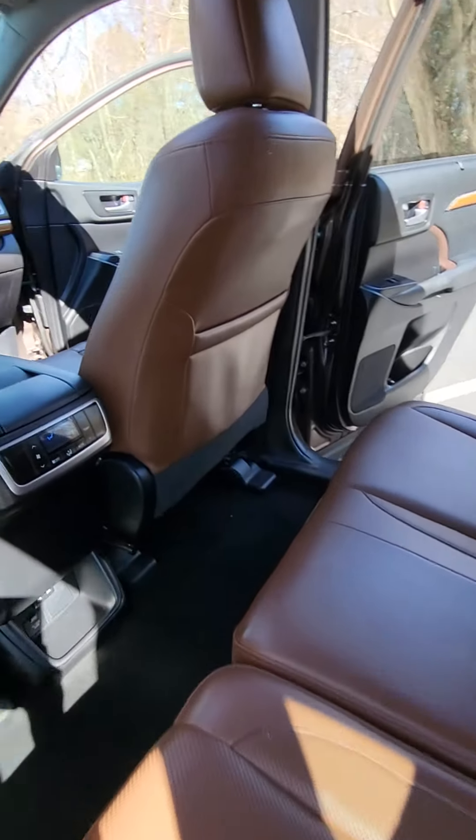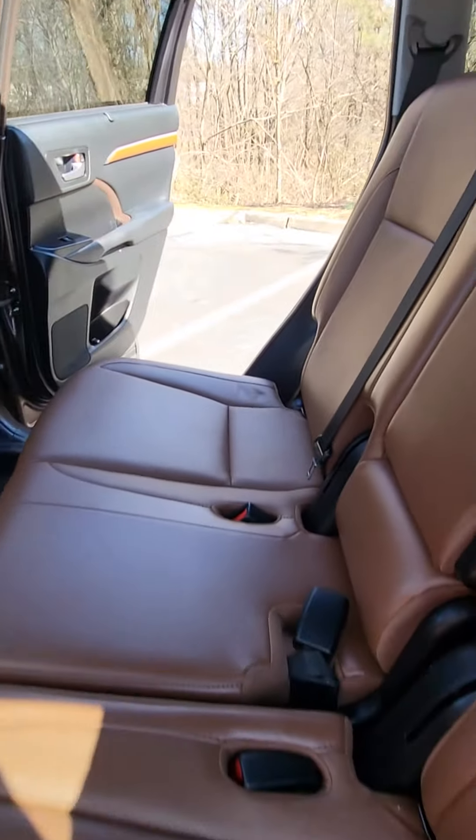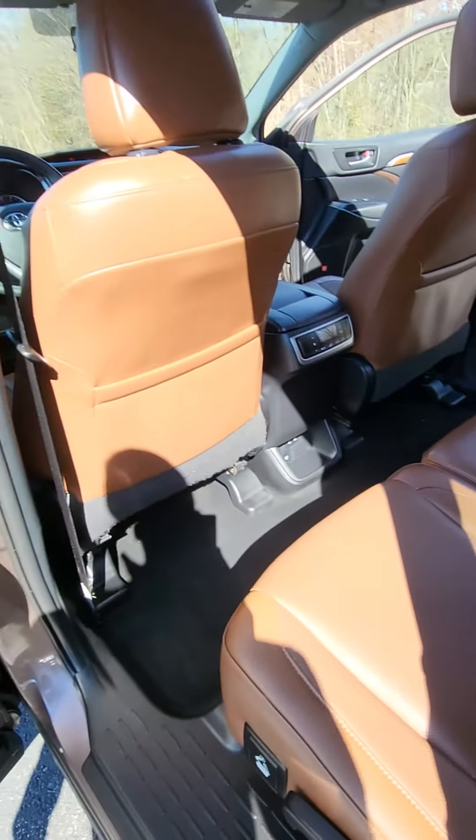Stepping around to the back, in the rear you also have rear climate control. Very nice clean leather interior in a great brown color — it's like a saddle brown.